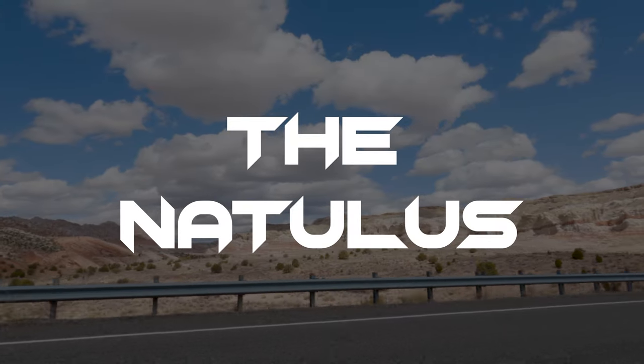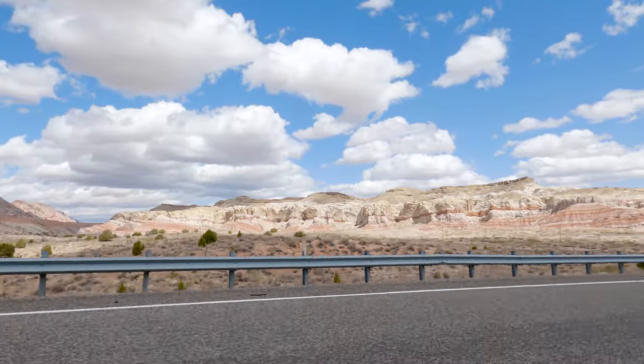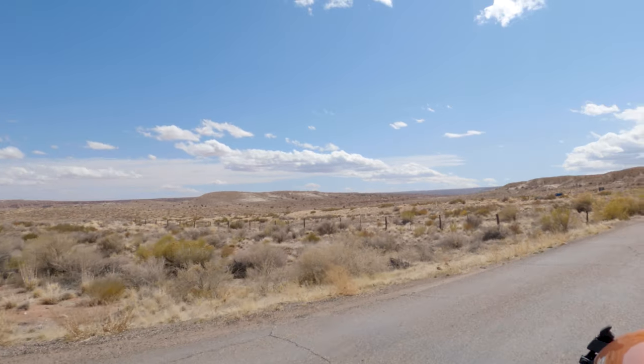Here at That Adventure Life, we are fans of unique rock formations, and it always seems like sandstone creates some of our favorites. This is the case with the Nautilus.